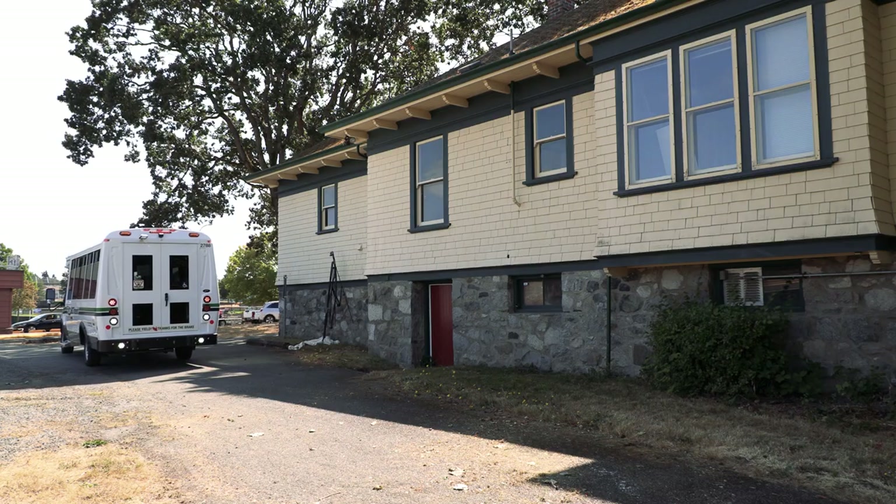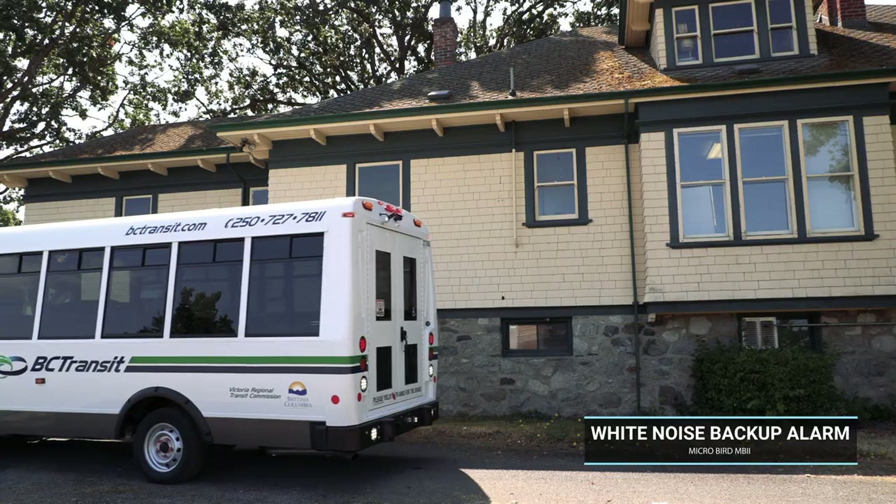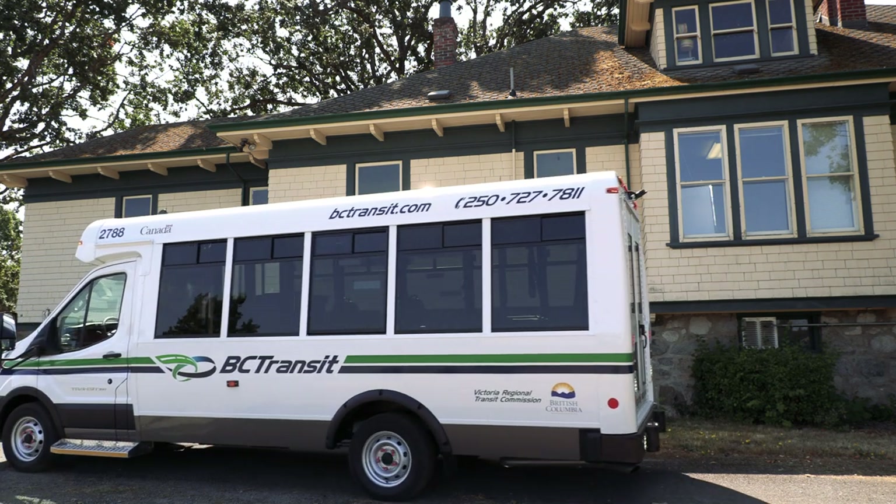These new HandyDart buses also feature a white noise backup alarm which focuses noise in the safety zone behind the bus and minimizes unnecessary noise outside the bus operating zone.